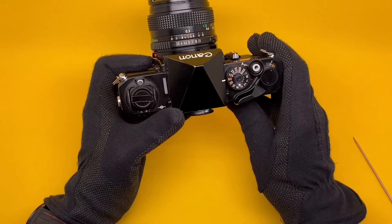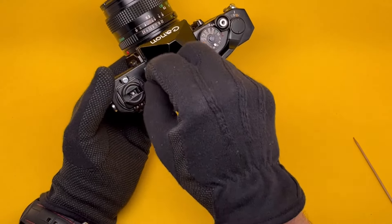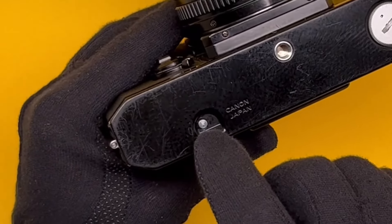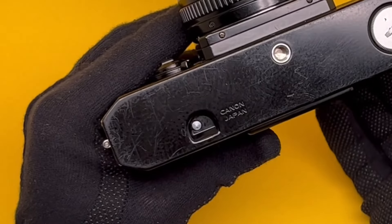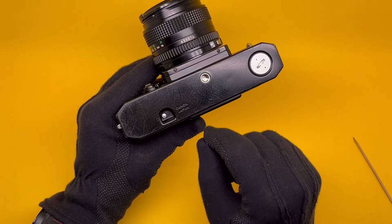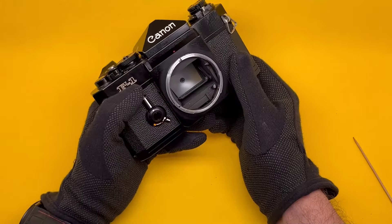A couple of interesting things: when you finish the film and want to rewind it, you pull this back and rewind. If you turn the camera upside down while rewinding, you can see a small dot going around a circle — that means film is coming out. When it stops rotating, the film leader is out of the take-up spool, and you can stop immediately, leaving a little leader outside the cartridge. That was a good feature.